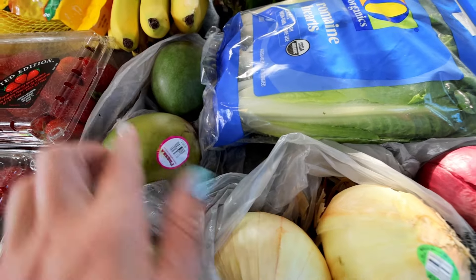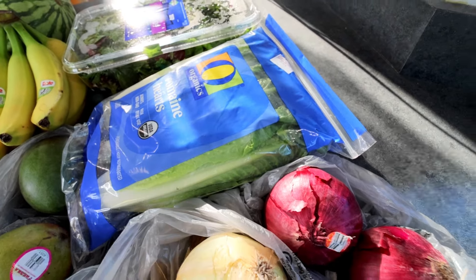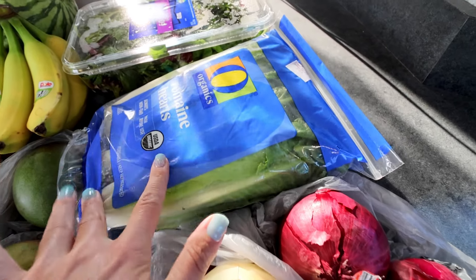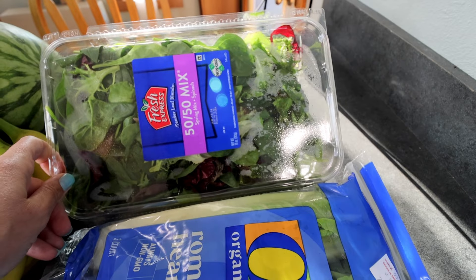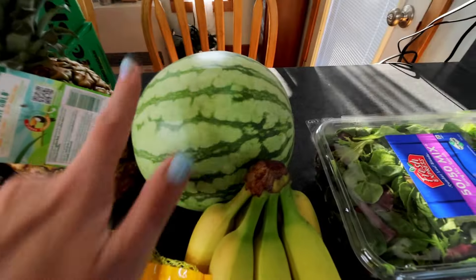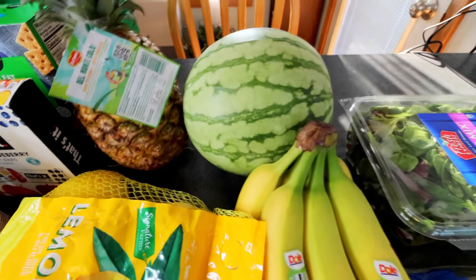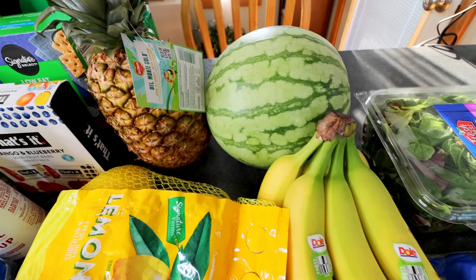Up here got a couple mangoes. And then here got some hearts of romaine — this is going to be for a Panera Bread Strawberry Poppy Seed Salad that I'm doing for lunch prep. And then just for extra salads to go with dinner, got some 50-50 mix, the spring mix spinach mix. Picked up a mini watermelon — these have been really good this year. And then I got a pineapple for my Panera Bread Salads.